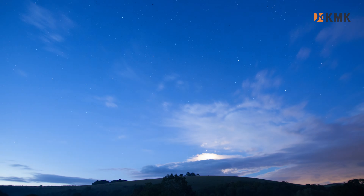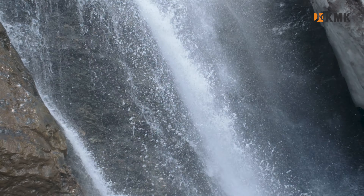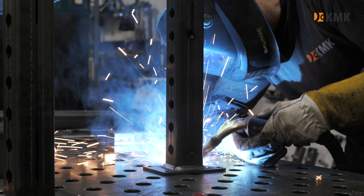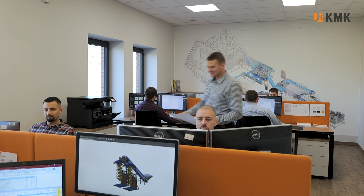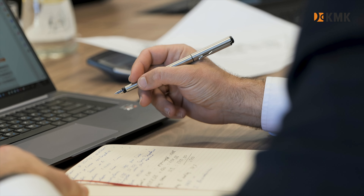The fast-changing world gives us huge motivation to take up new challenges every day. In KMK we are driven to supply modern-day farming with efficient and reliable solutions. We design and produce comprehensive technological lines for potatoes, onions and root vegetables.